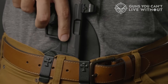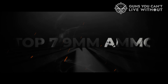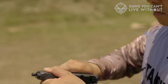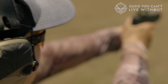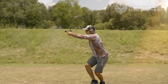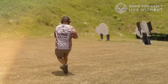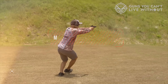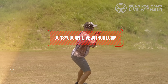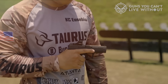We've meticulously compiled a list of the top 7 outstanding 9mm ammo options for self-defense, detailing their crucial features and essential factors to consider, ensuring you make the perfect choice tailored to your needs. Unleash your inner firearm connoisseur with our in-depth analysis and state-of-the-art comparison tool, available at GunsYouCan'tLiveWithout.com. Empower yourself with knowledge and confidently select the ultimate 9mm ammo for self-defense that suits you best.